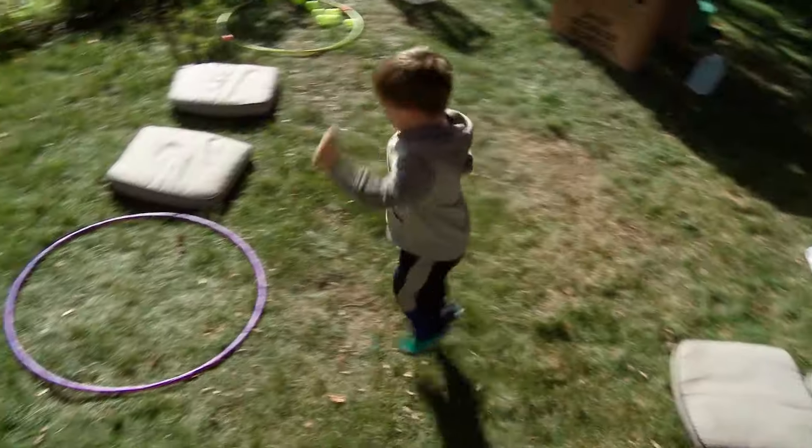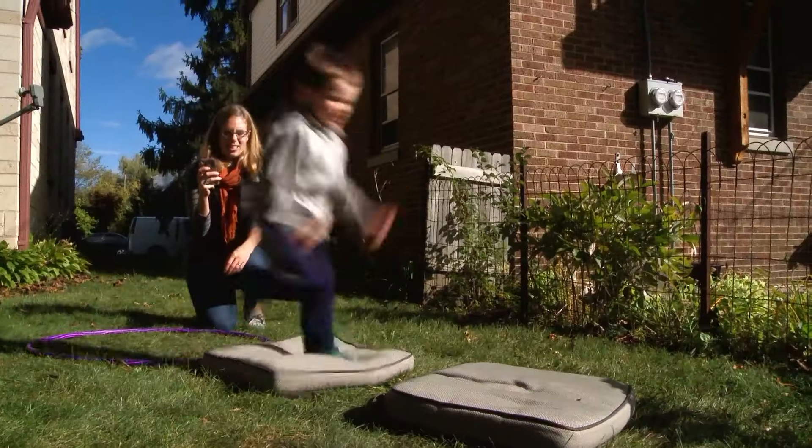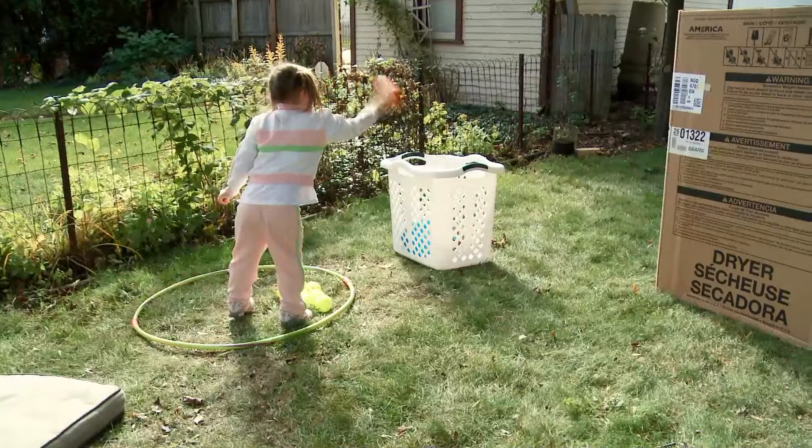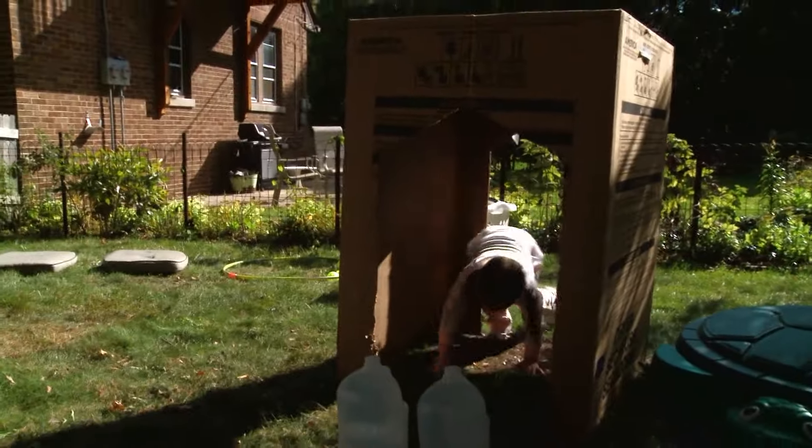Instead of kids walking or crawling to the next obstacle, have them leapfrog, somersault, or bunny hop. You can time your children, have them compete with each other, or just let them maneuver, explore, and experiment as they traverse the course.